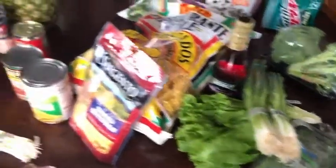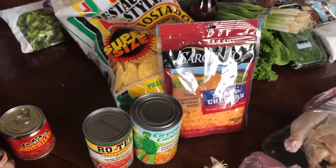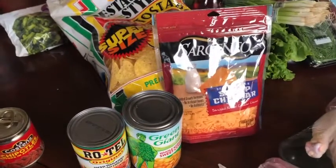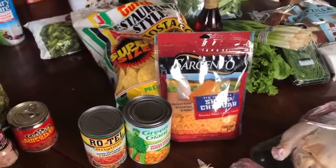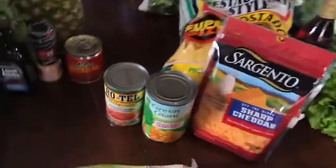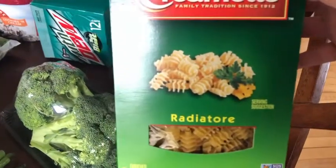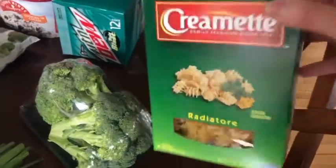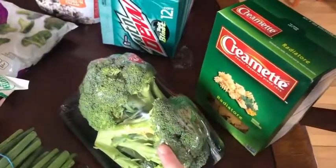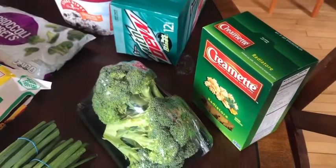Sunday we're having taco rice — I've already filmed how to make that, so I can link it in the description box below. Everything you don't see here I already have in my pantry. The next night I'm trying a new recipe; they didn't have the pasta the recipe called for, but I used these in a Tuscan sausage recipe this week that was absolutely delicious, so I picked them up again. I also have fresh broccoli and sausage in my freezer — that's all I needed for that meal.